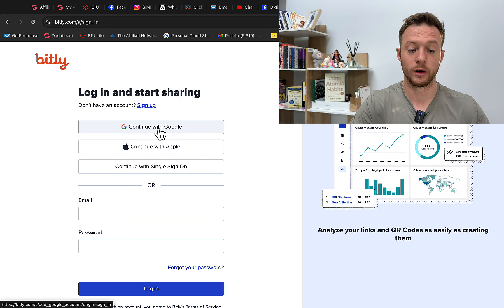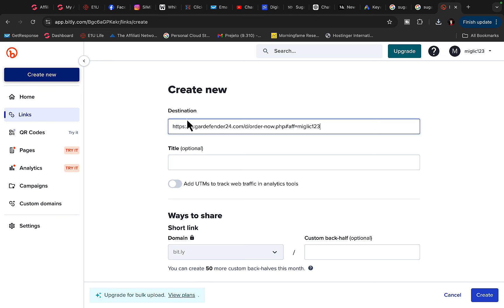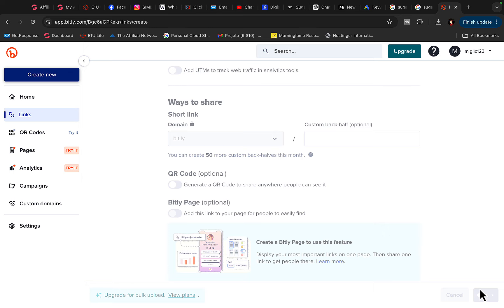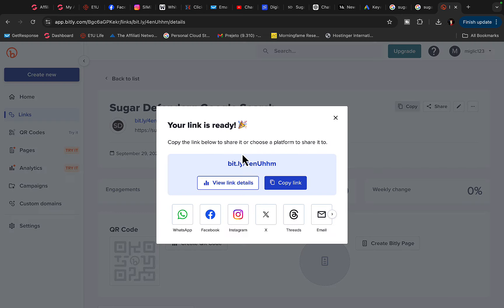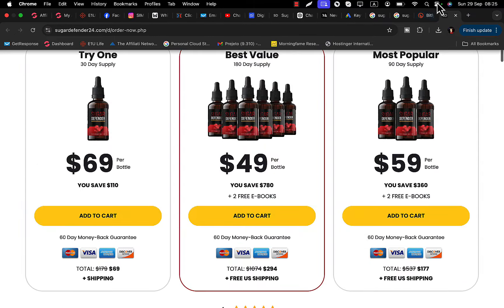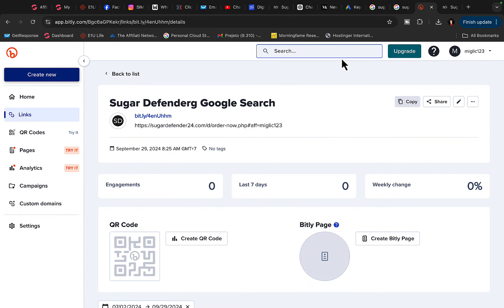Log in to Bitly with your Google or Apple account, then click 'Create new link' and paste your affiliate link as the destination. Name the link — for example, 'Sugar Defender ChatGPT Google search' — then scroll down and click the Create button. Your short tracking link will be generated. Click 'Copy link' to copy it. When people click this tracking link, they go to your affiliate link, and when they purchase, you get paid — while you track clicks and countries.